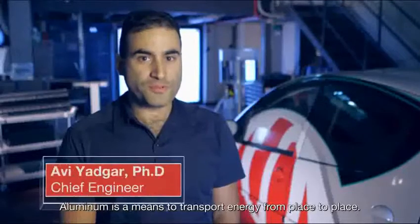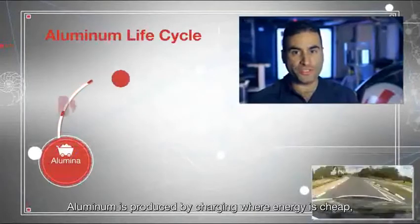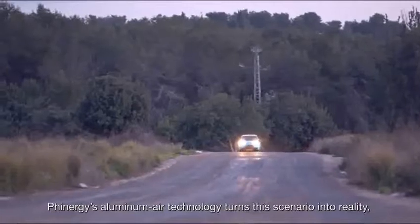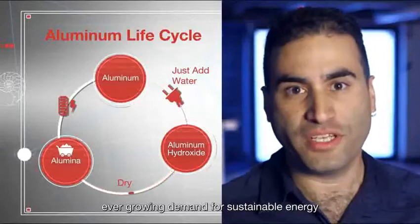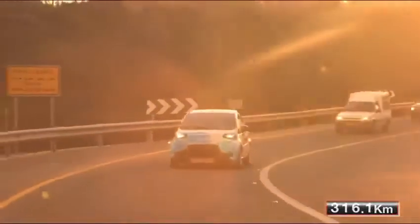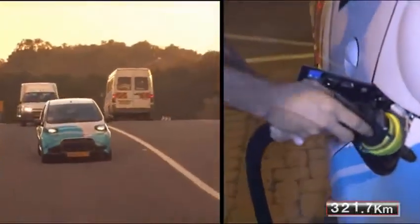Aluminum is a means to transport energy from place to place. It is produced by charging where energy is cheap, and can then be discharged wherever energy is needed. Finergy's aluminum air technology turns this scenario into reality, giving a possible solution for the world's ever-growing demand for sustainable energy. Finergy's technology enables fully electric vehicles to travel without range limitation, refilling water every few hundred kilometers.